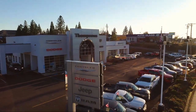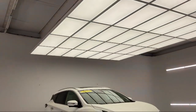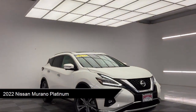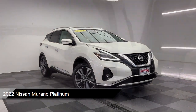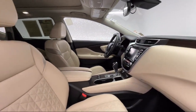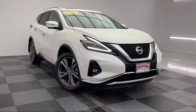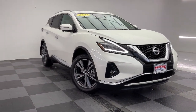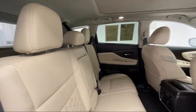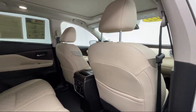Welcome to Thompson's Chrysler Dodge Jeep Ram, and here's a look at another one of our great vehicles for sale. It comes equipped with smart device integration, navigation, rear side airbag, privacy glass, keyless entry, rear collision mitigation, leather seating, climate control, front collision mitigation, auto dimming rear view mirror, and has less than 30,000 miles on the odometer.